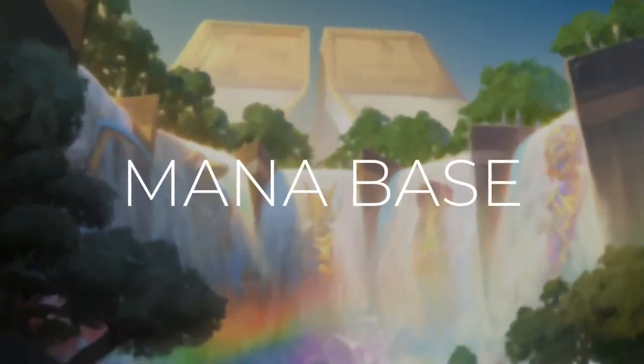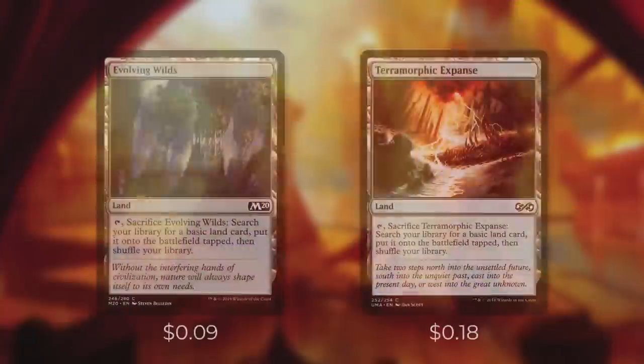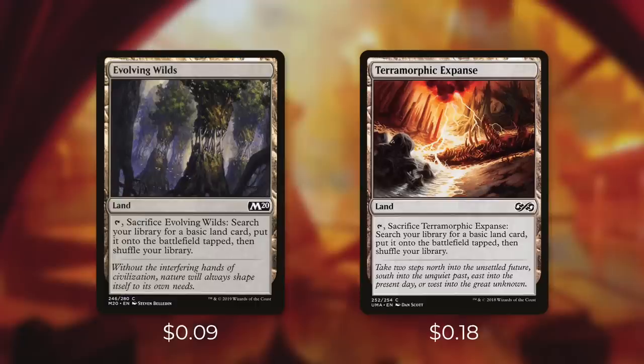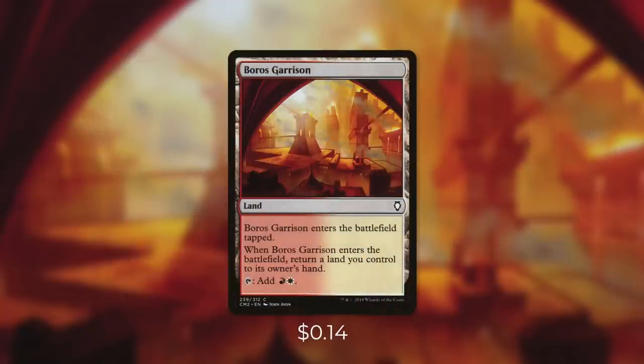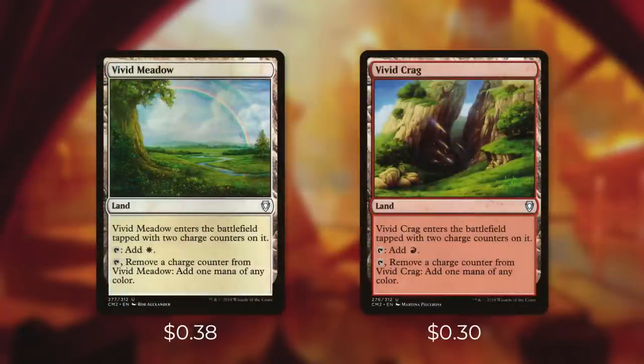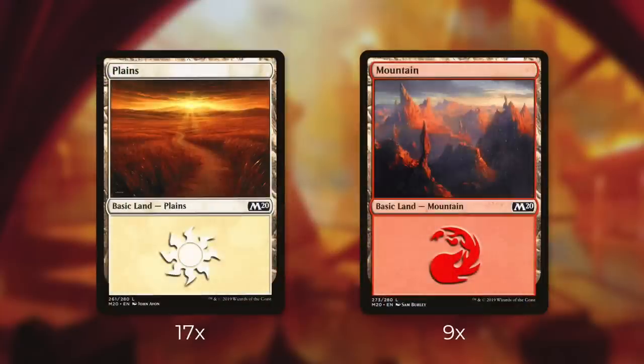Now that we've gone through every single spell in this deck, let's go on to the mana base. First up, we're going to be running Evolving Wilds and Terramorphic Expanse, both of which we can tap to sacrifice to get a basic land and put it into play tapped. Next up, there's Ancient Amphitheater, Needle Spires, Windscarred Crag, Stone Quarry, and Boros Guildgate, each of which enter the battlefield tapped and tap for either red or white mana. And then there's Boros Garrison, which bounces a land back to our hand and enters the battlefield tapped, but it taps for red-white. Next up, there's Vivid Meadow and Vivid Crag, each of which enter the battlefield tapped with two charge counters on them. They can tap for one of our two colors, or we can tap them to remove a charge counter and add one mana of any color to our mana pool. And finally, we're running 26 basic lands — 17 are Plains and 9 are Mountains.